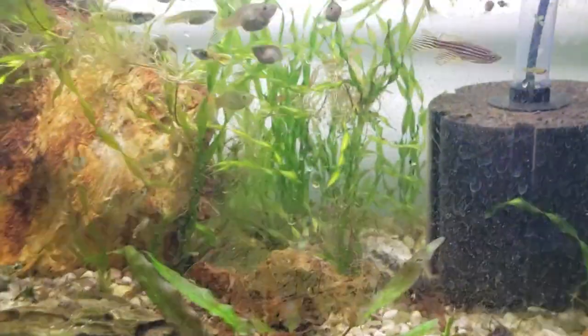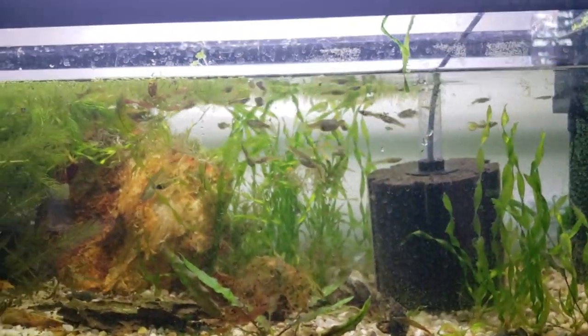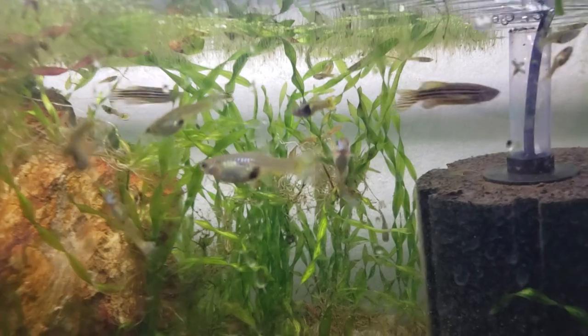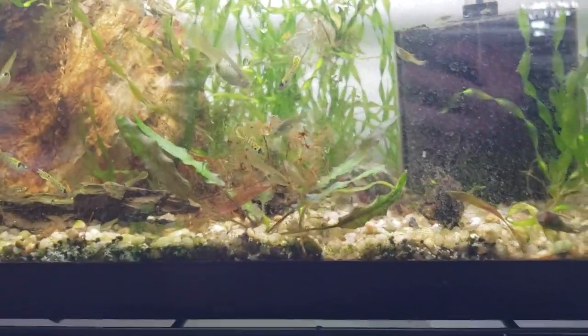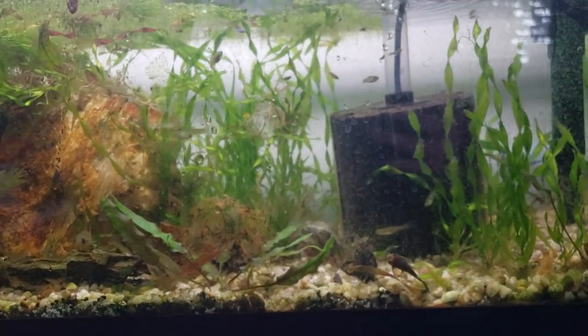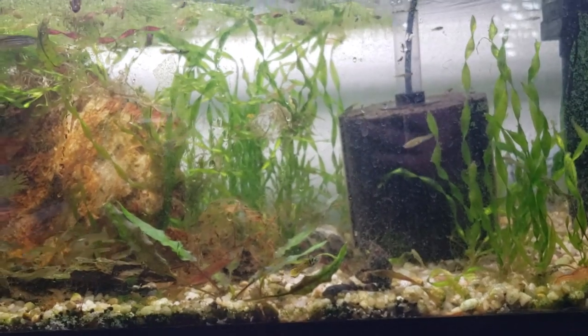So what happened is there were a lot of fish in here — and I mean there's still a lot of fish in here — but there were like double or triple the amount. Look how big these Endlers are. These female Endlers are bonkers big. These pregnant females are huge. But in any case, there were more plecos in here and more Endlers.